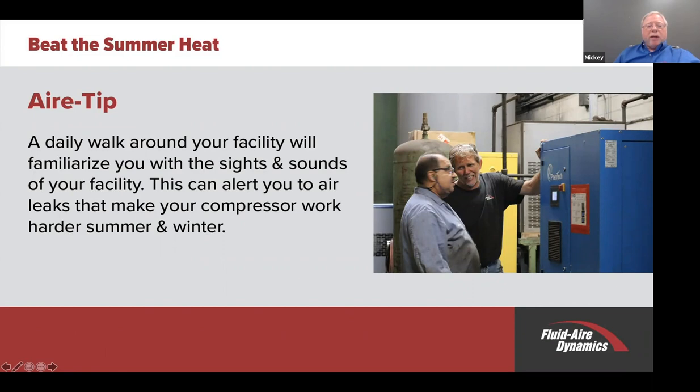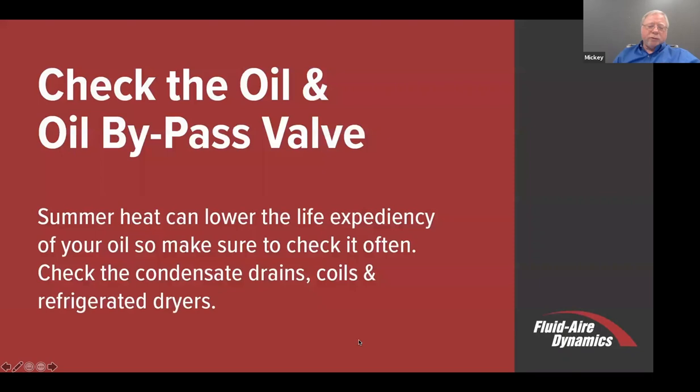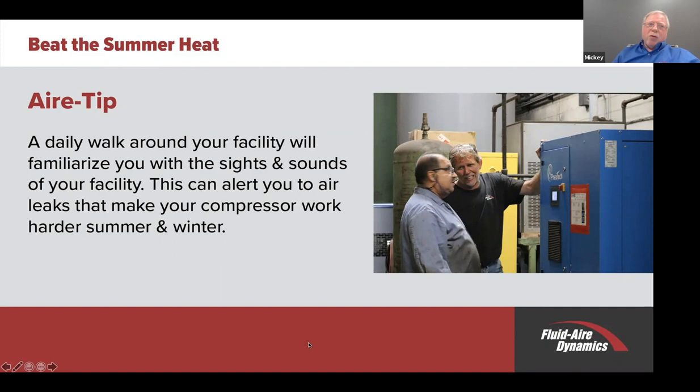Do a daily walk around your facility and familiarize yourself with the sights and sounds—that can alert you to leaks that make your compressed air system work harder in summer and winter. Leaks downstream are an energy hog. You should have a program in which you fix at least the leaks that you can hear. It takes about seven to eight horsepower at your air compressor to generate one horsepower of compressed air. So these leaks are wasting energy and making your compressor run at a higher rate—and it's more air you use, the more heat that's made.